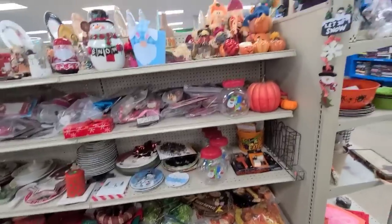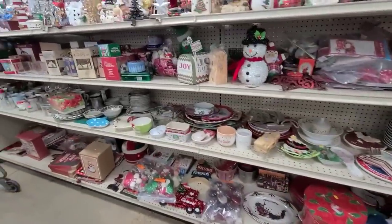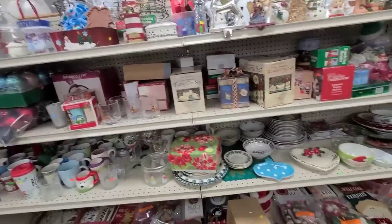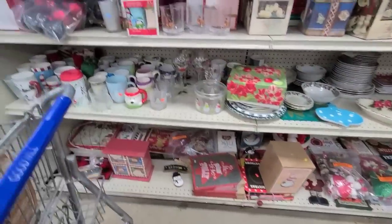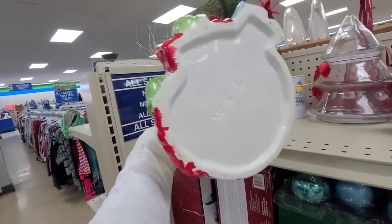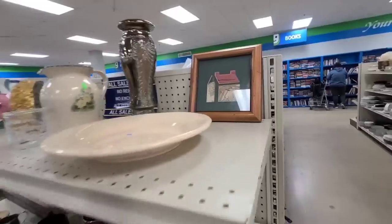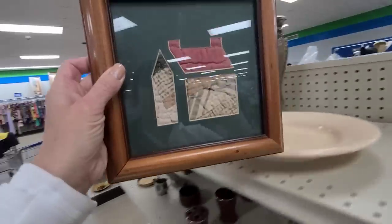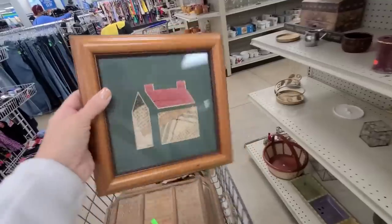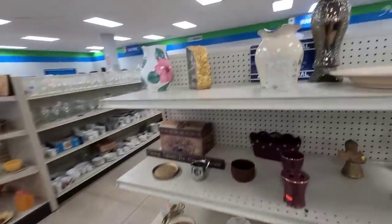Let me scan the Christmas section real quick. They've got a lot of Christmas — there's a whole end cap that's full of Christmas right now. But I'm not really seeing anything amazing. Look at this little house with the vintage quilt in the background — that is adorable! It's $1.99. I am absolutely getting that; it'd be so cute in a little cottage. It definitely has cottage, log cabin vibes.